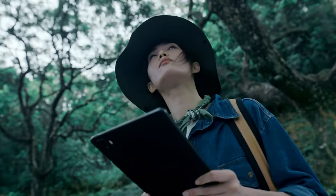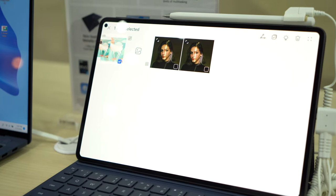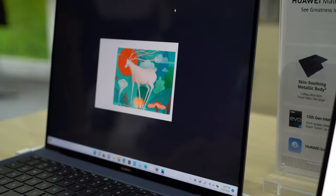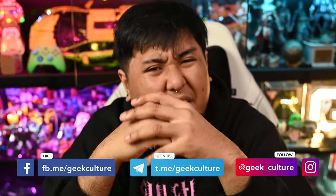With extreme portability, peripherals that bring your productivity to the next level, and the super device feature that makes your life easier, Huawei is coming in force with their new lineup. Do note that the lack of Google services is still an issue here, but the company has been working hard to overcome it in recent years — which begs the question: would you get it?